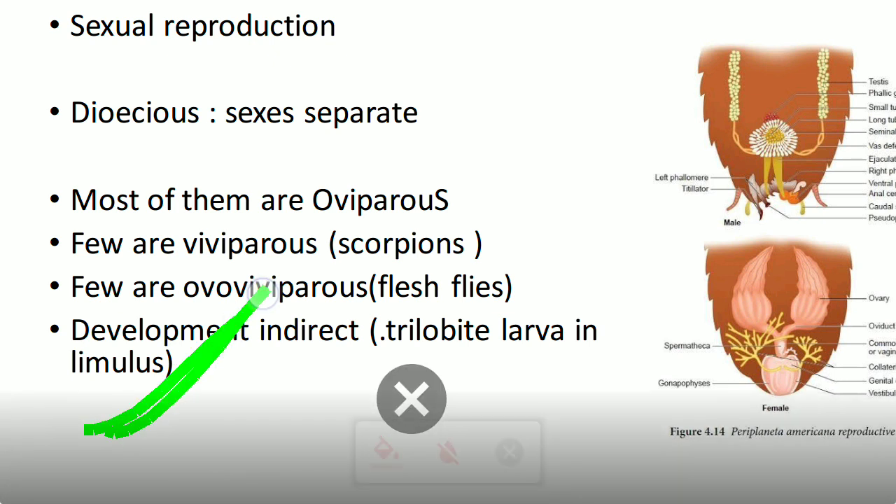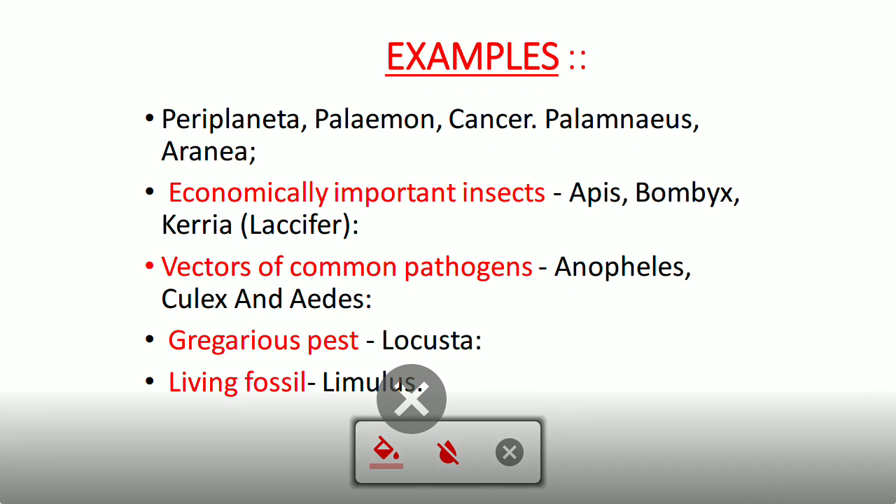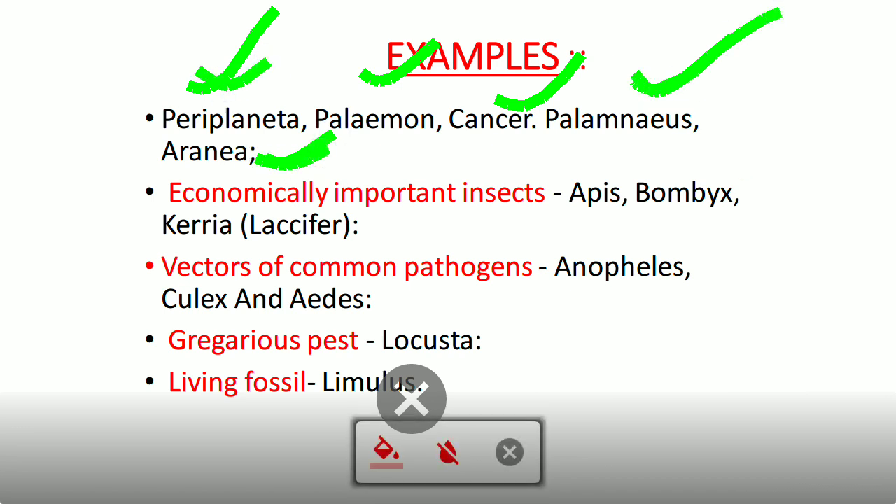Indirect development involves larvae — for example, trilobite larvae in Limulus (king crabs). Examples of arthropods: Periplaneta (cockroach), Palamnaeus (scorpion), Aranea (spider), Cancer (crab). Economically important insects include Apis (honeybee, produces honey) and Bombyx (silkworm, produces silk).